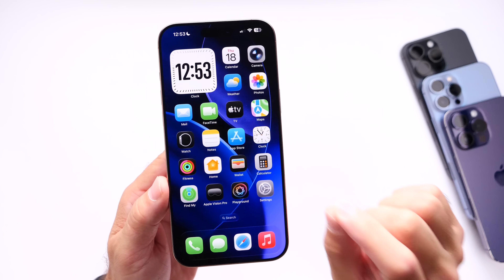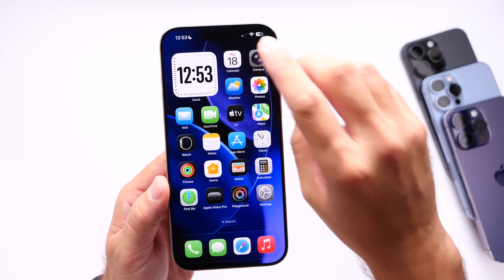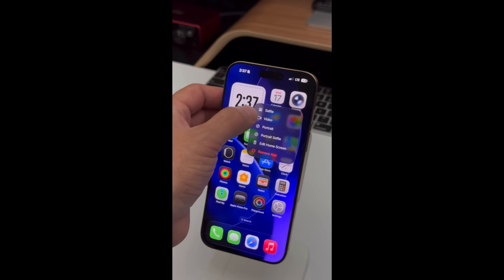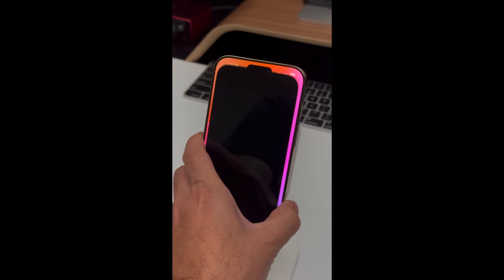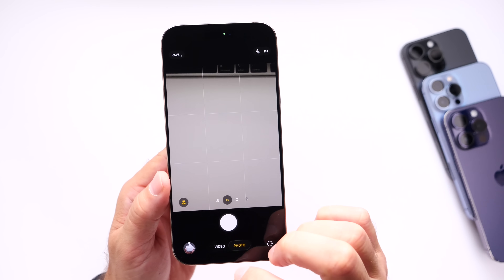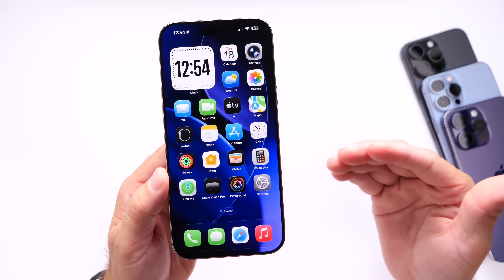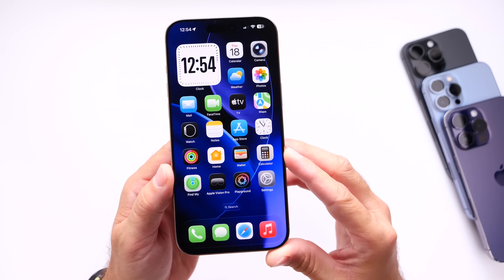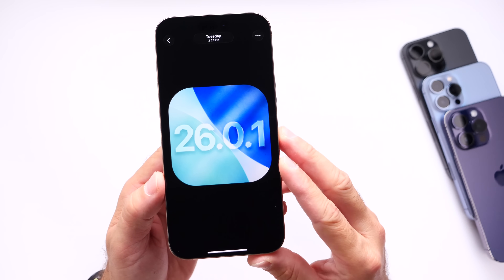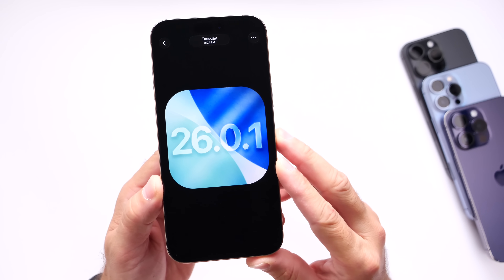My first major issue with the official release of iOS 26 was a rare camera issue. When launching the camera on my iPhone 16 Pro Max, it wouldn't load at all — I tried several times and had to reboot the device multiple times to get it working. I posted a video on X showing the bug, which was just a black screen when launching the camera. Apple will be addressing camera bugs in iOS 26.0.1.